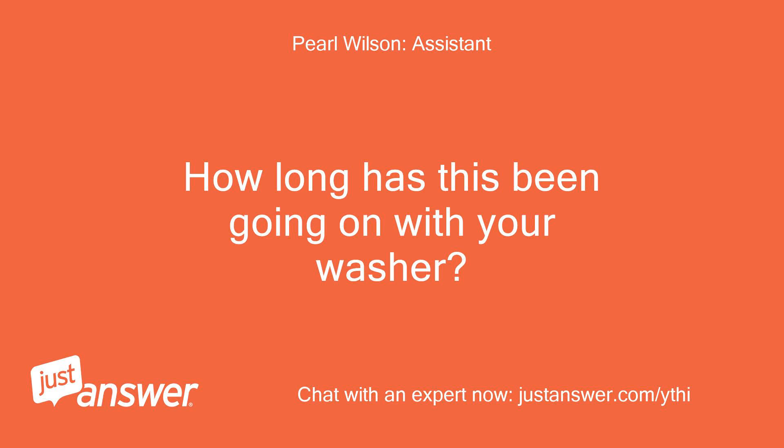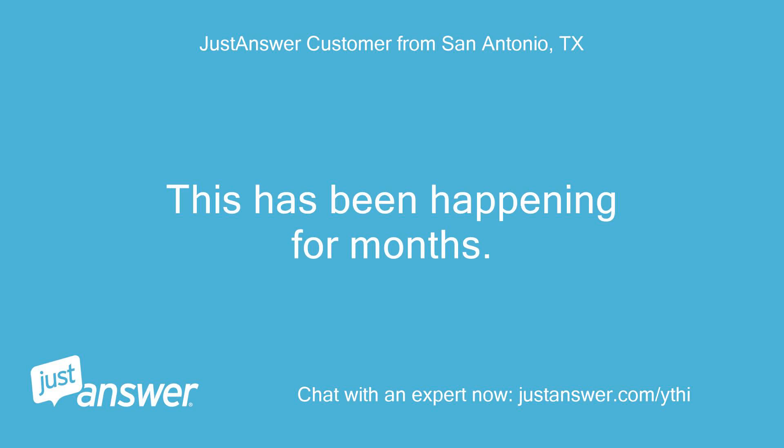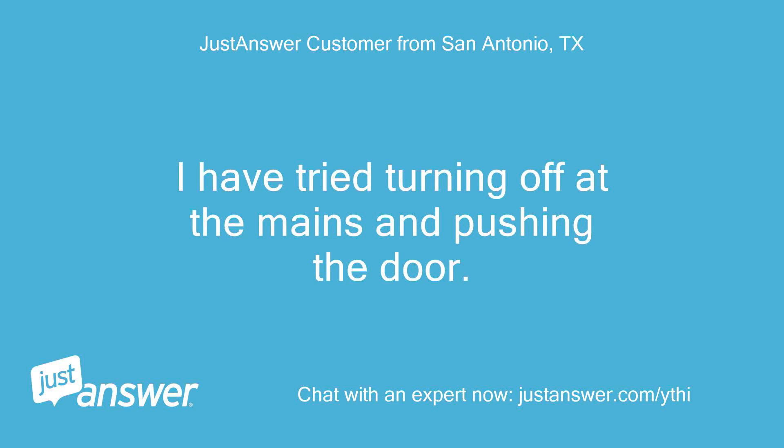How long has this been going on with your washer? What have you tried so far? This has been happening for months. I have tried turning off at the mains and pushing the door.